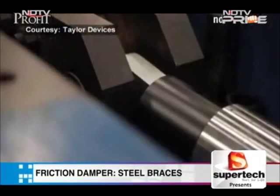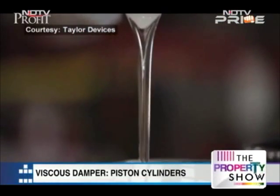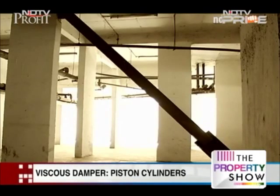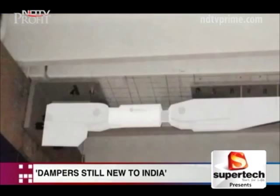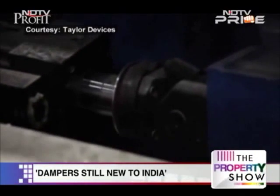Viscous dampers are the other type — piston-type cylinders that contain a silicon-based fluid to soak in the earthquake energy. Friction dampers are estimated to cost about 30 rupees per square foot, while viscous dampers come in a higher range, suitable for commercial structures.